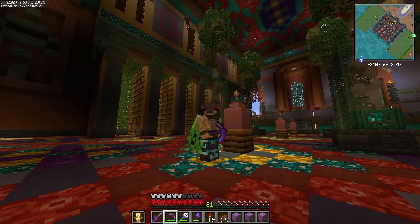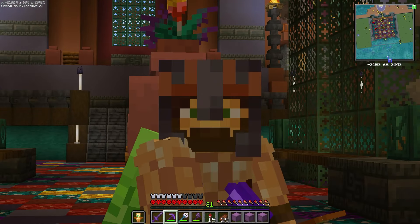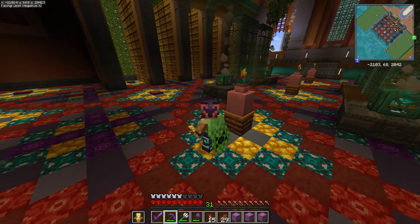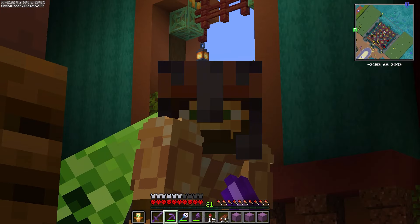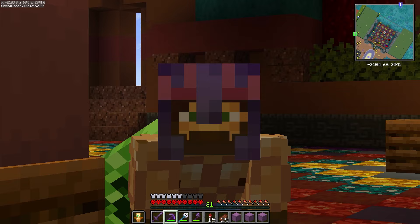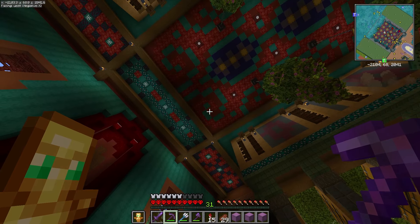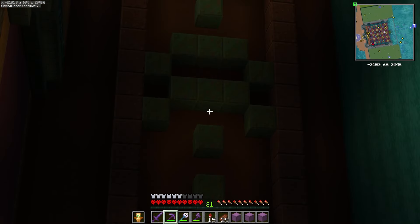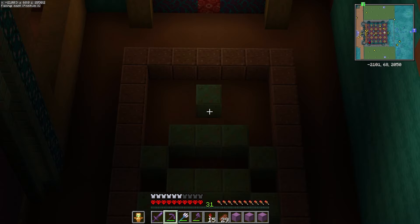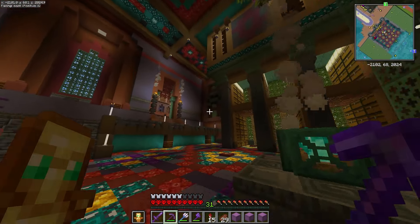Now because we are on 1.21 — the new update — and we have things like the trial chambers. You see my helmet? It's got that kind of swirl effect from the breeze. I wanted to include that here in the temple storage room. So if you look on the ceiling, we have some wind swirls. We also have these interpretations of the breeze itself — it kind of resembles a swirl with the little heads on top. Just another way to tie in the new update to the actual storage room.